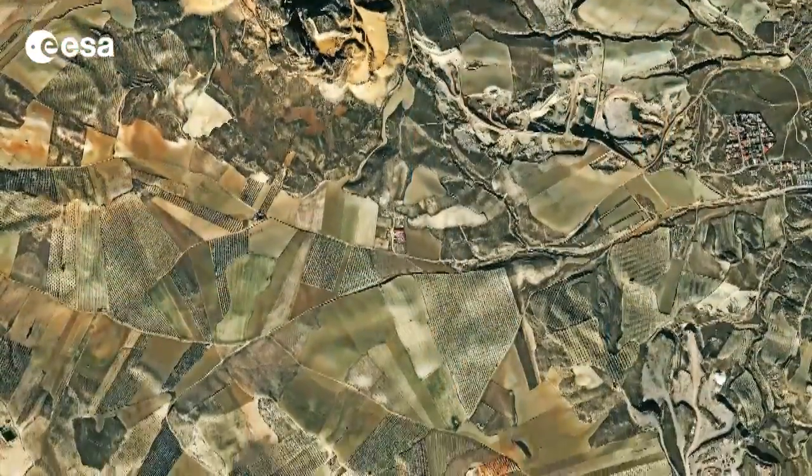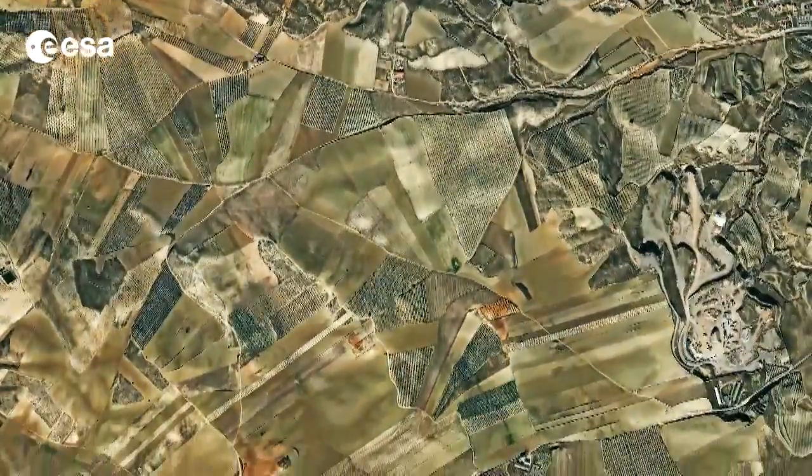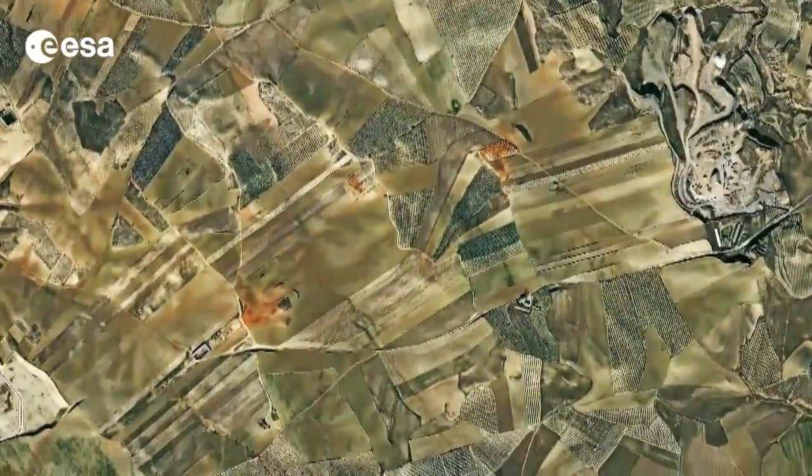Hi, I'm Kelsea Brennan-Wessels and welcome back to Earth from Space on the European Space Agency Web TV. The fertile land of southern Spain's Granada province is shown in this image from the Pleiades satellite. The area pictured is just southwest of the provincial capital, Granada.